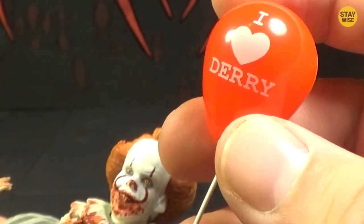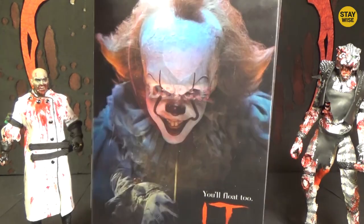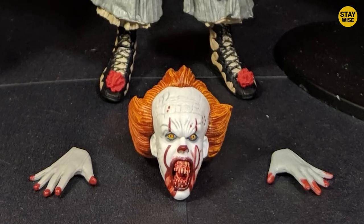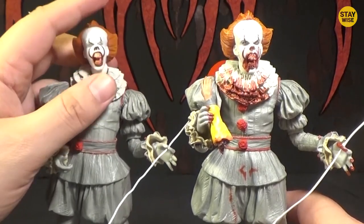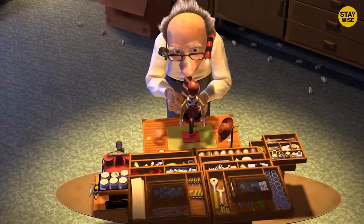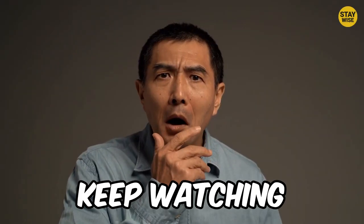This toy even comes with a scary balloon that he uses to lure little kids. This toy comes with interchangeable hands and heads — meaning you can design the toy to look like several versions of this clown monster. It's got one head that shows its evil grin and another that looks like an innocent clown. Whose idea was this toy? I'm pretty sure they weren't made for kids to play with. If you think these were scary, things are about to get even scarier — keep watching to see what's next.